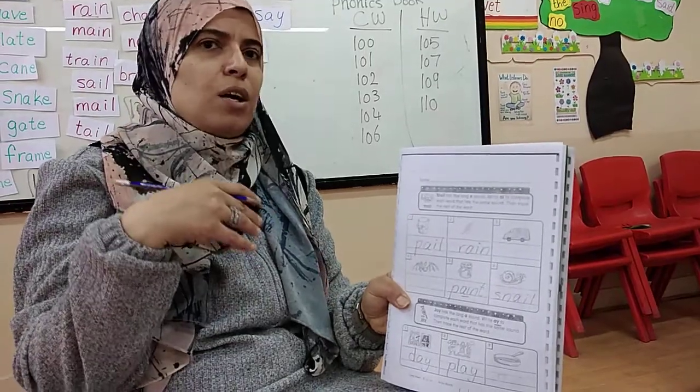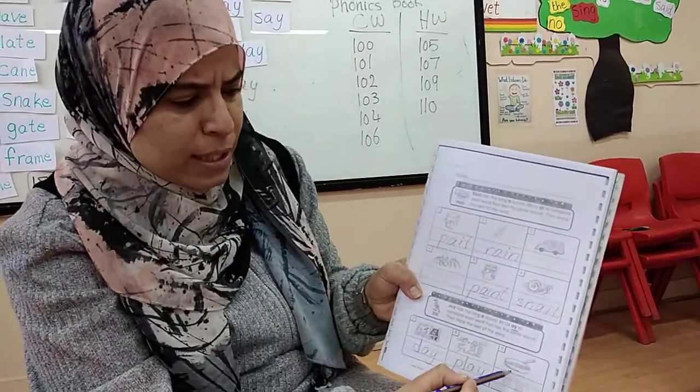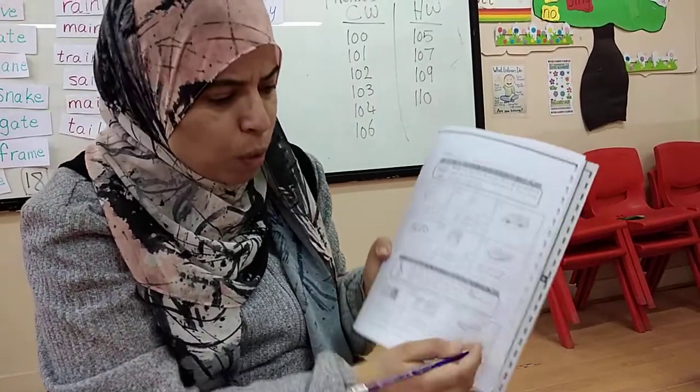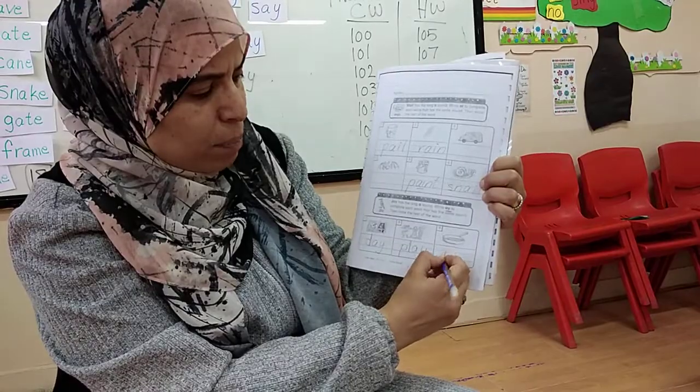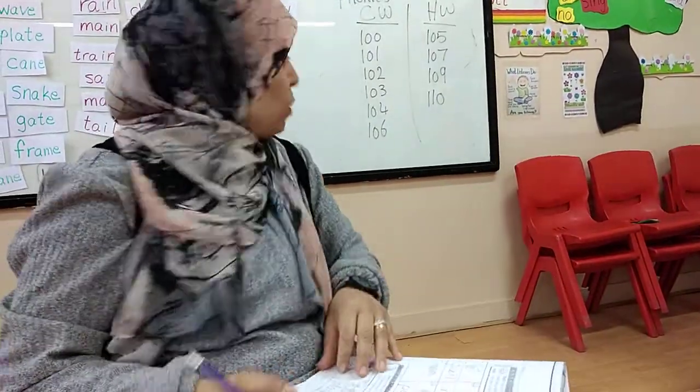Like Rapunzel, like Snow White - anything. What's this? Pan. Does pan have long A? No. How do I write pan? P-A-N. We finished two pages.